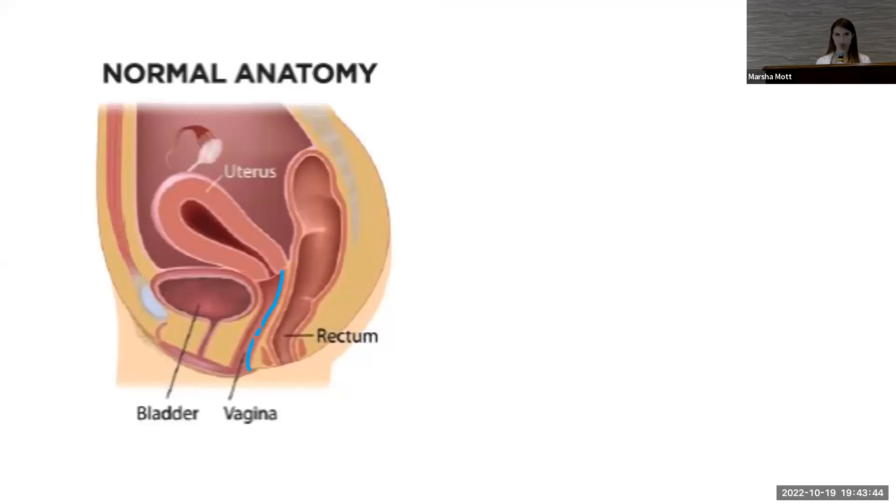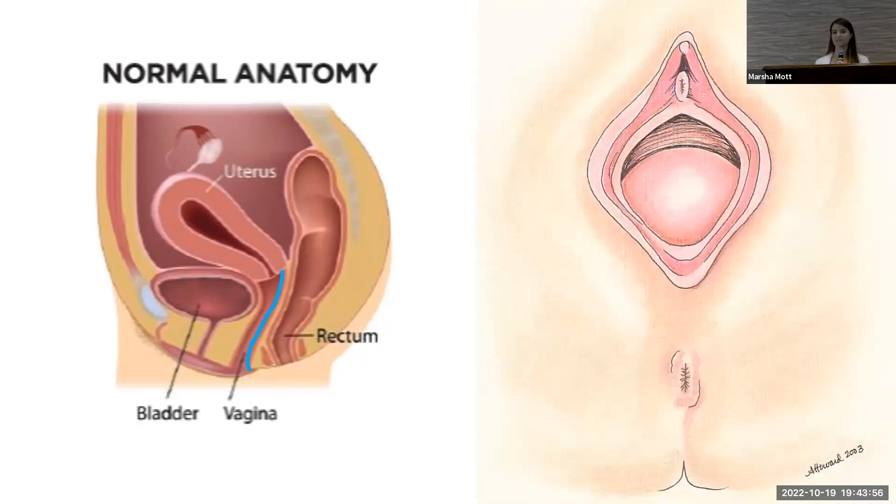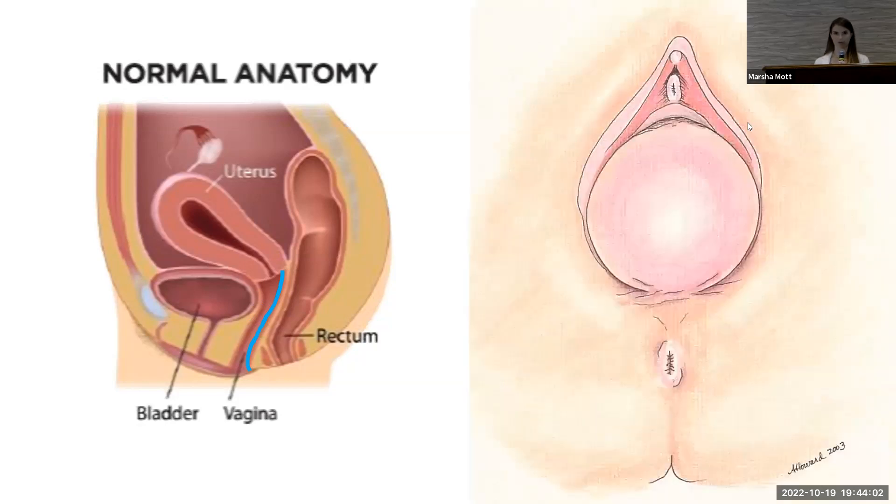Similarly, a weakened posterior vaginal wall allows for the herniation of the rectum into the vagina — we call that a rectocele or posterior wall prolapse. On pelvic exam, you may see just a slight laxity of the posterior vaginal wall, which is internal, or you may have a large bulge protruding from the vagina.